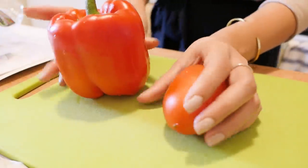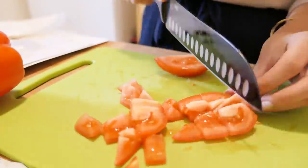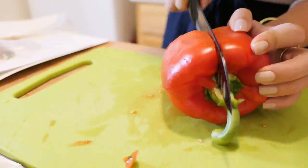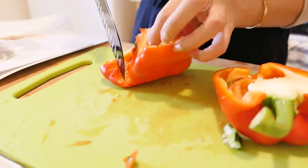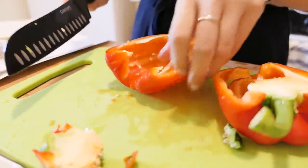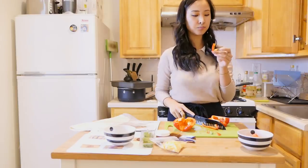Ready to watch my knife skills? You'll either witness a really delicious dinner or I've lost a finger.